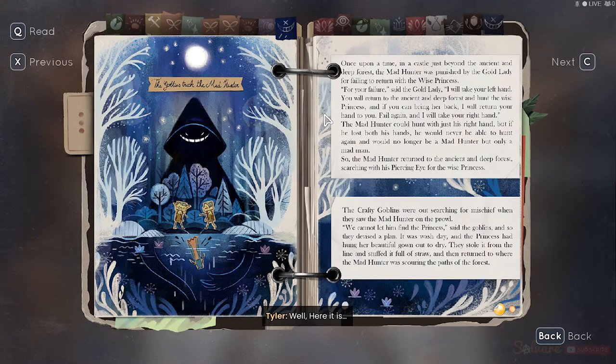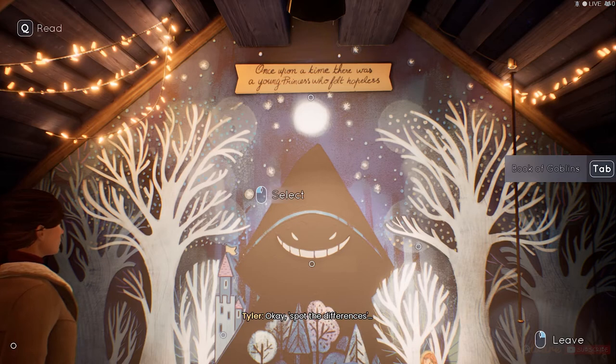Here it is. Why do you think she changed the picture? I don't know. Maybe it's a message — like, the differences between the two mean something. Something about Marianne, right? Since she's the princess? Yeah. Why don't we try to find them all and then see if it makes any sense? Okay. Spot the differences.